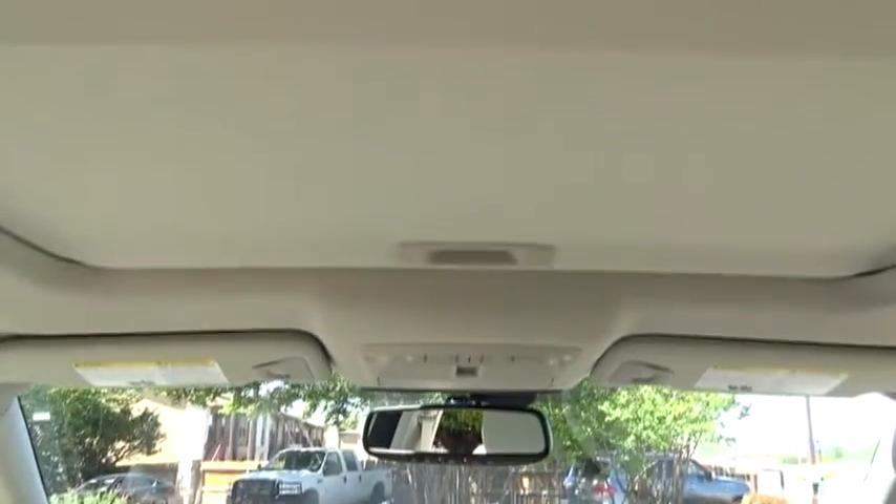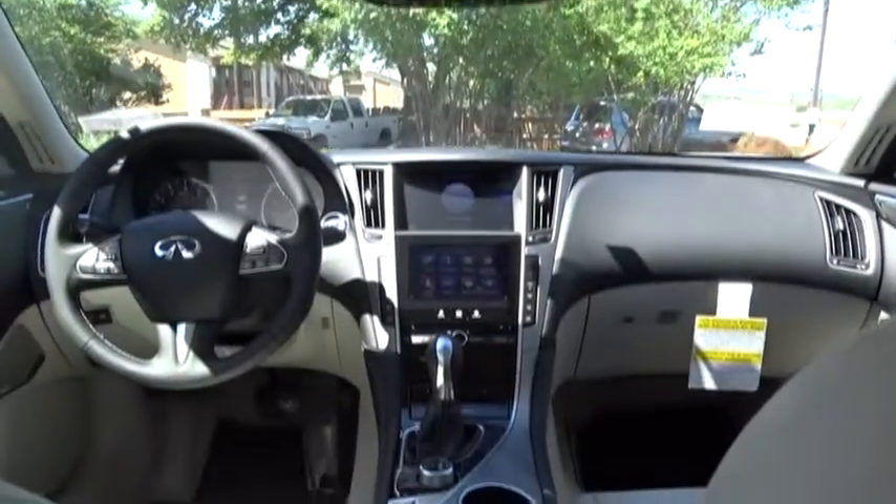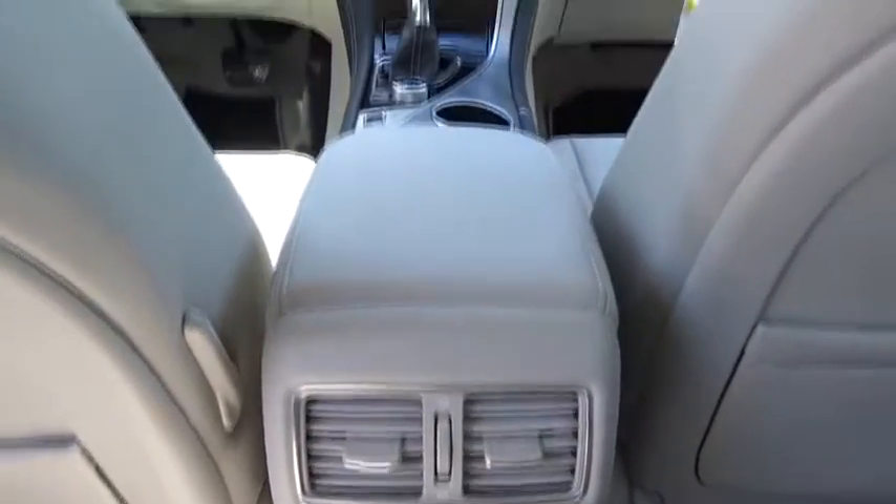Stability control, traction control, keyless entry, steering wheel audio controls, anti-lock braking system, power passenger seat, backup camera, leather-wrapped steering wheel, Bluetooth, moonroof.